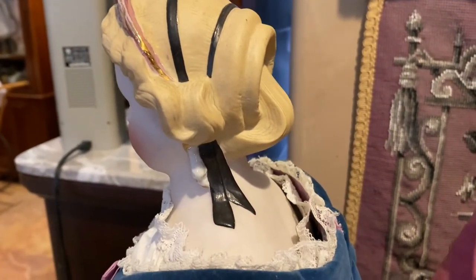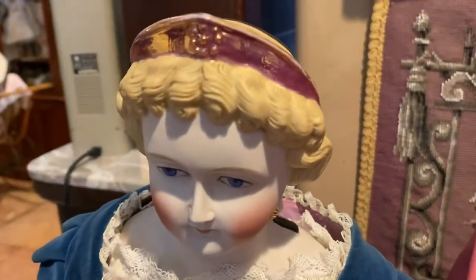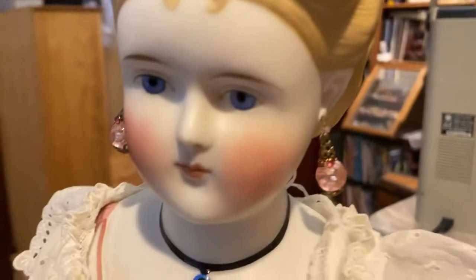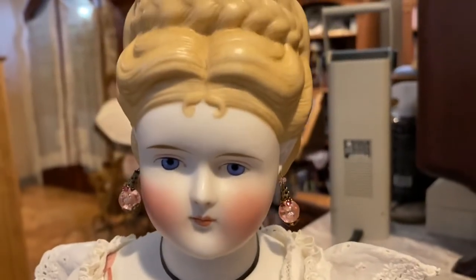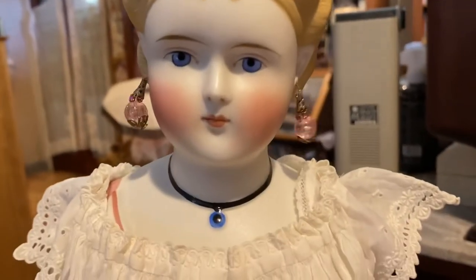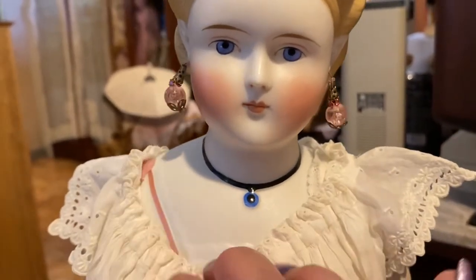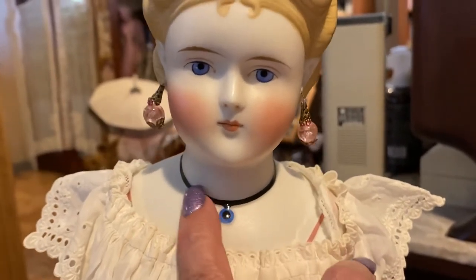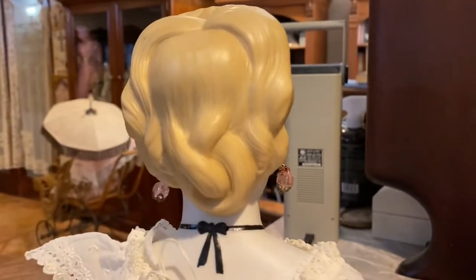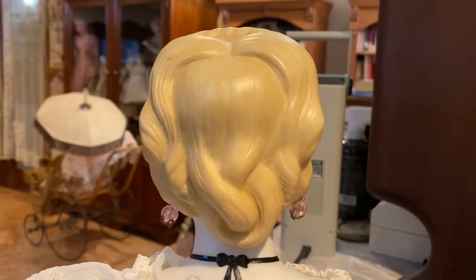This little girl here has a very beautiful hairstyle — a braided coronet updo. This is an ABG; she has the molded blouse and molded jewelry. And another fabulous hairstyle — a lover's knot. It's absolutely stunning.